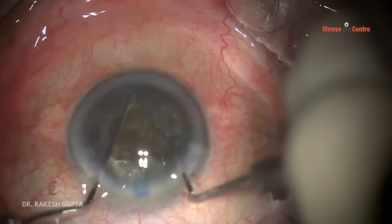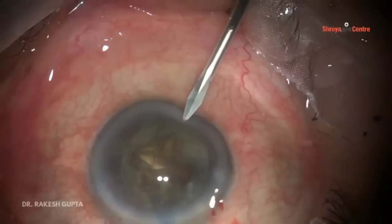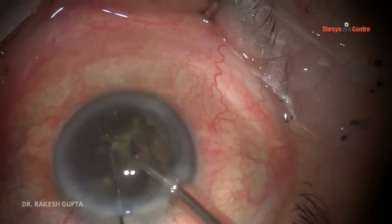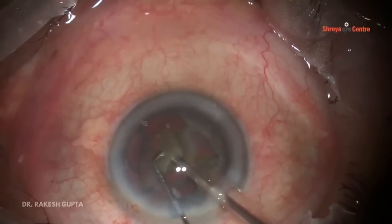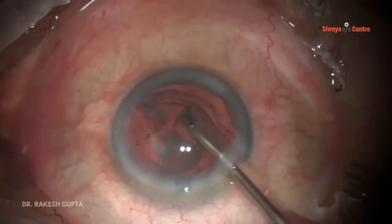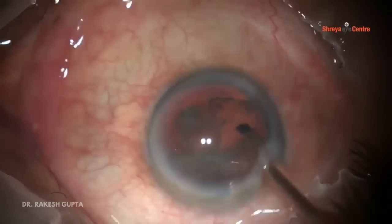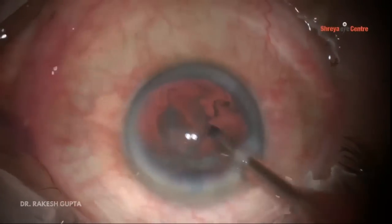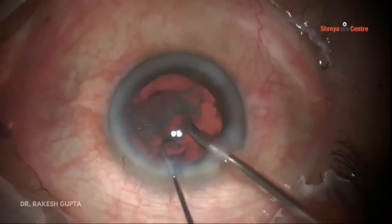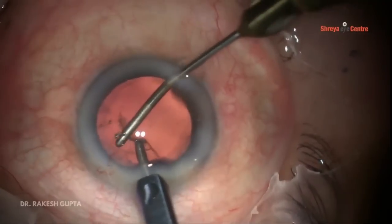Using two instruments — whether a chopper, Sinski hook, or phaco handpiece with chopper — you can separate all four quadrants because there are two ports and two tunnels. Now I'm removing the quadrants in a piecemeal fashion. Till now there is no breach of the posterior capsule and no extra pressure. I am using all the recommended parameters for posterior polar cataract: low bottle height, low vacuum, and low aspiration flow rate. Now I'm removing the epinuclear plate — it is out.